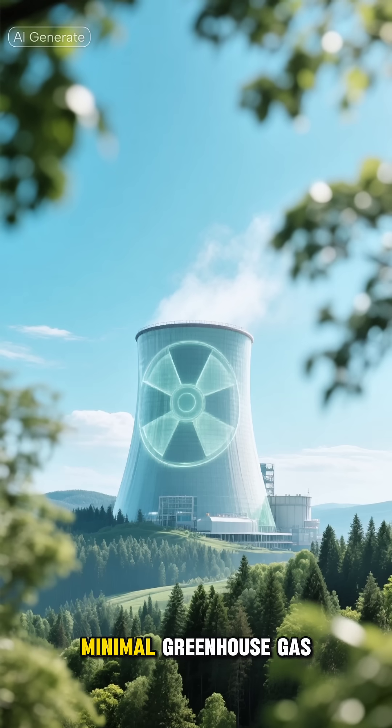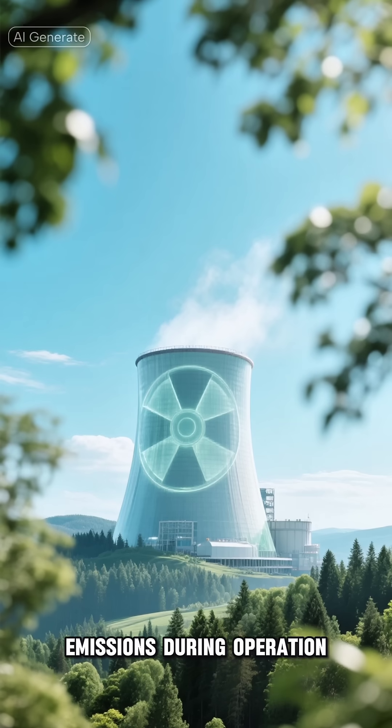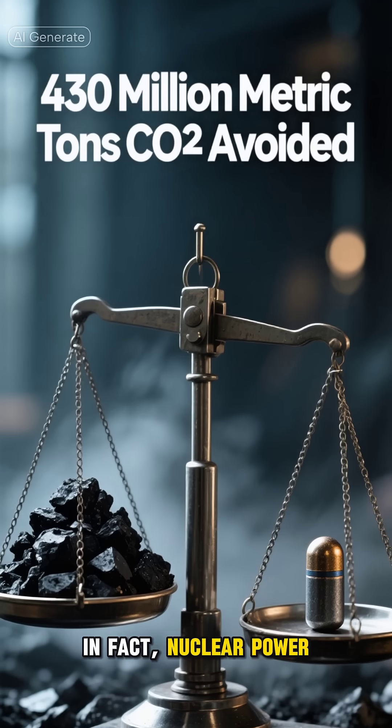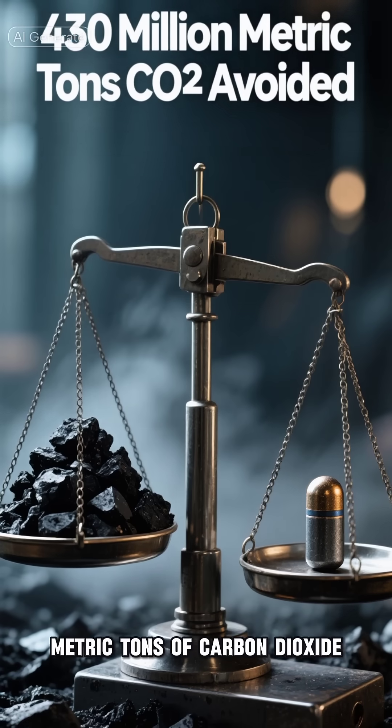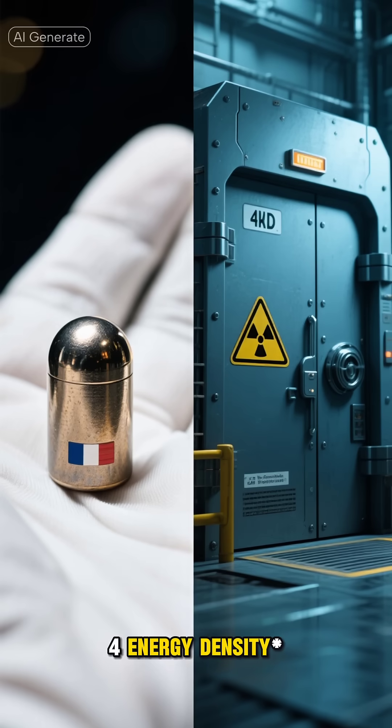Clean Energy: Nuclear energy is considered a clean energy source because it produces minimal greenhouse gas emissions during operation. In fact, nuclear power plants in the U.S. avoid over 430 million metric tons of carbon dioxide emissions annually.